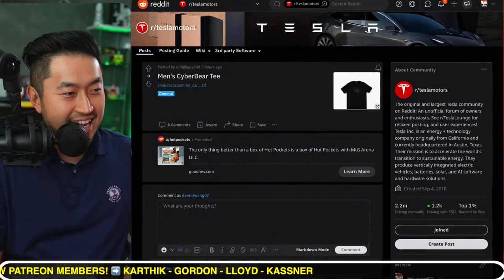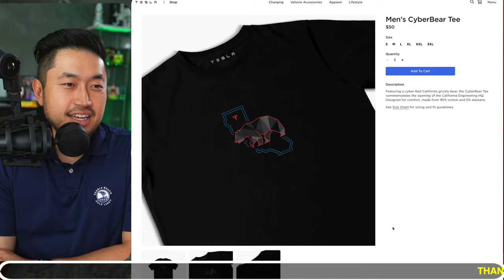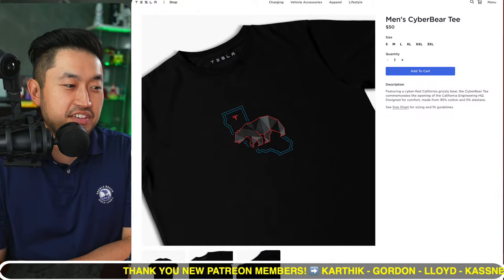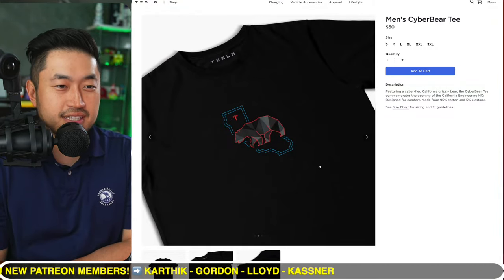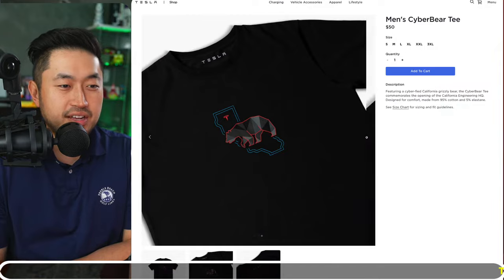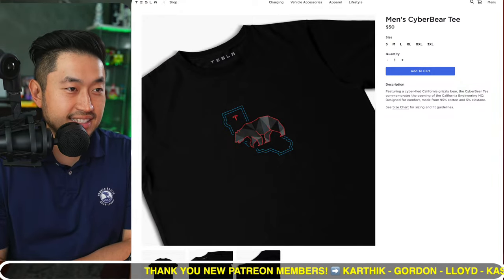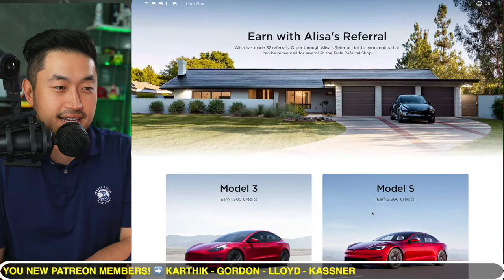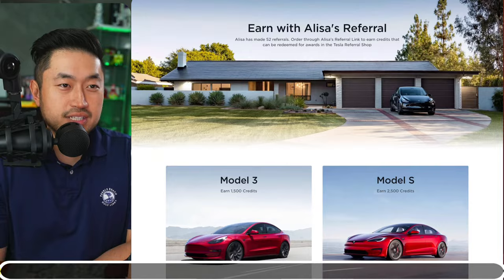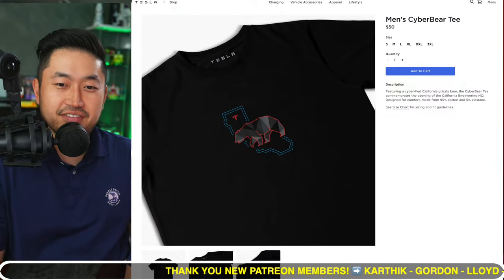Shout out to HiGuy604 on Reddit for posting this in the Tesla store. There is a new men's Cyber Bear t-shirt in all different sizes for $50. It's a homage to the California state grizzly bear plus Tesla's new engineering headquarters within the state of California. I always love seeing Tesla swag, especially from the Tesla loot box store. It's cool to see Tesla keeps releasing more products and new items in the store.